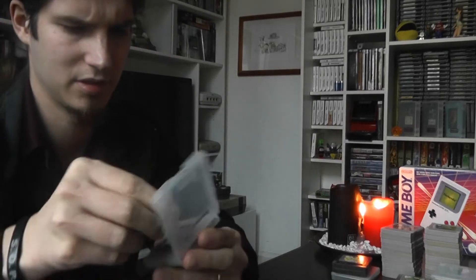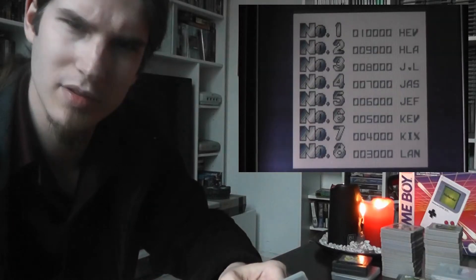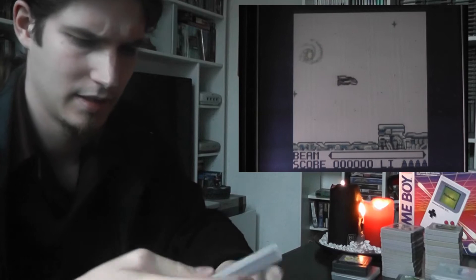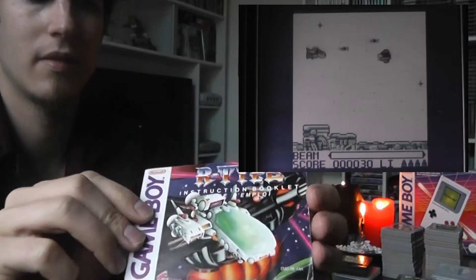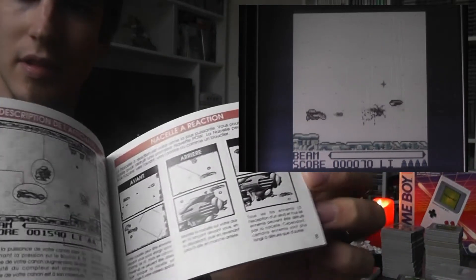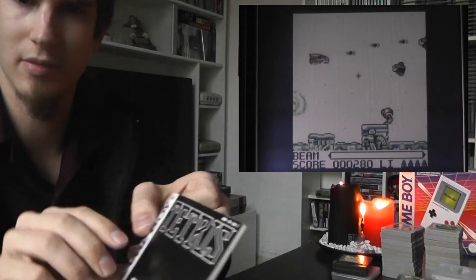Then we'll go to the only two games I have loose but that come with a booklet. We'll start with R-Type, which is obviously very hard and very cool. It does work well on the Game Boy. And I bought R-Type together with this Tetris. I don't need to show you guys what Tetris looks like. It did come with the booklet as well.